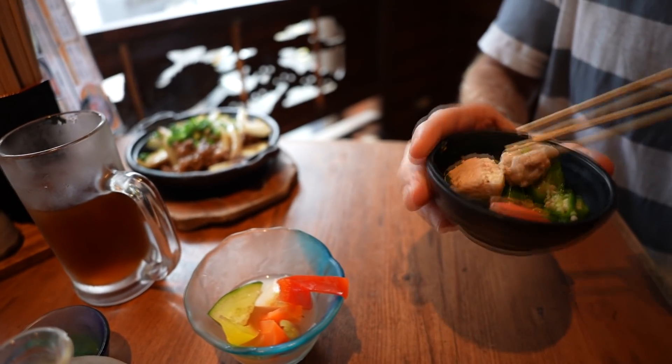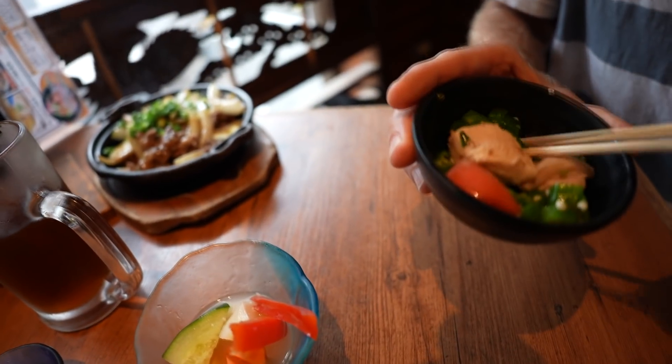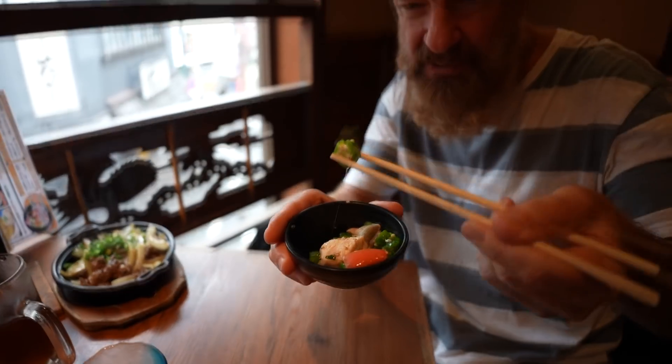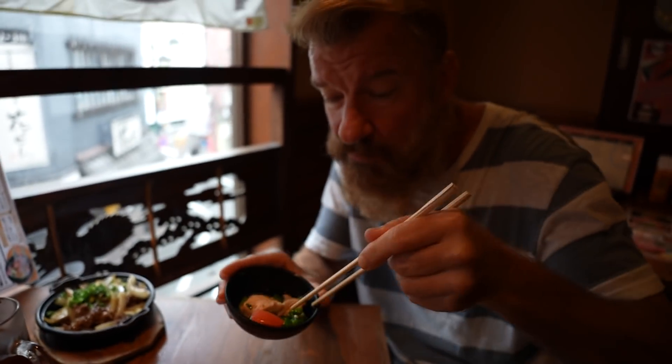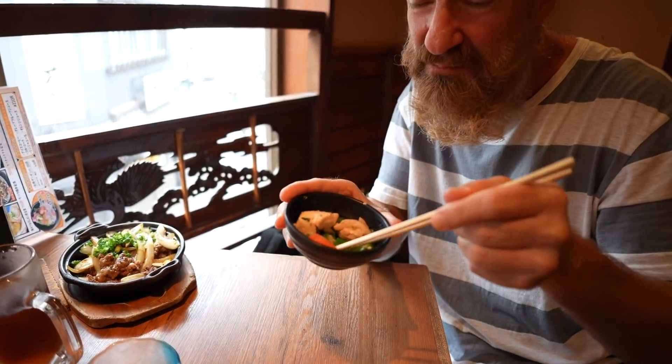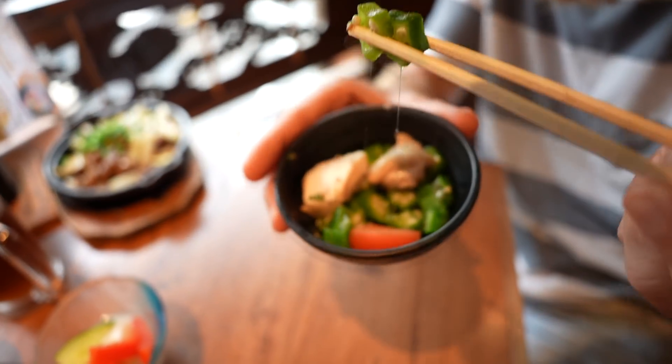This is the Otoshi here — the table charge. It looks like it's some okra and maybe some chicken. Gooey, gooey okra. It's gooey and it's crunchy.